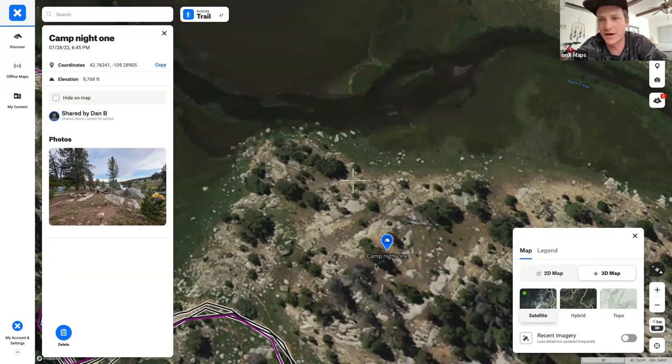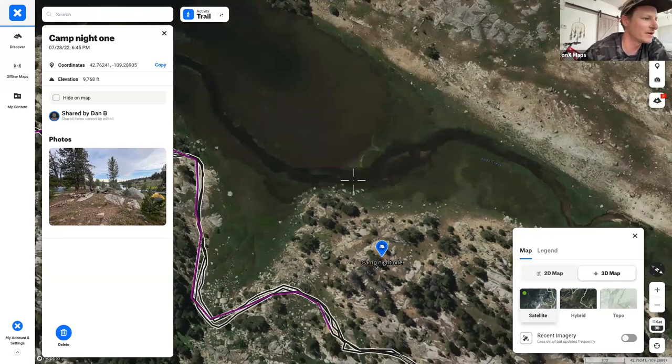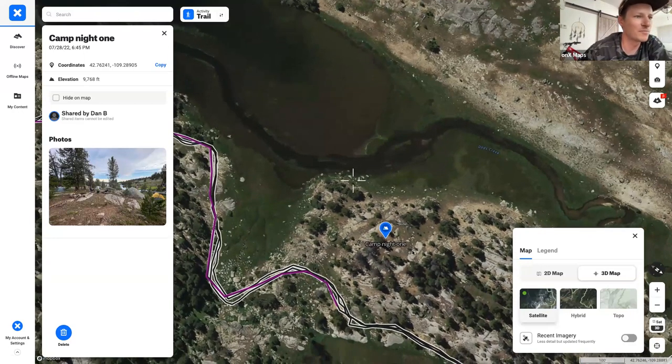One regulation is camping at least 200 feet from a lake, or 100 feet from a stream — Matt notes he might have those backwards, but this is a life hack in the Onyx Backcountry app. If you're ever not sure when you're out there, you can use the line tool to measure distances directly on the map.